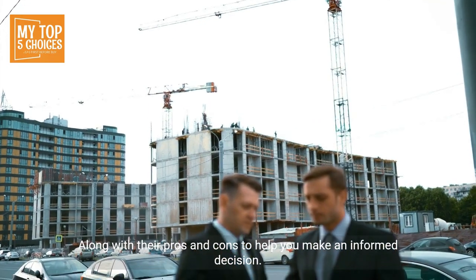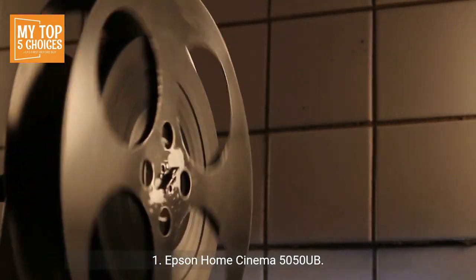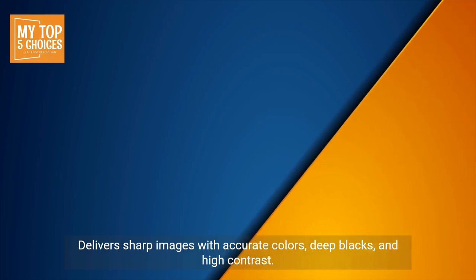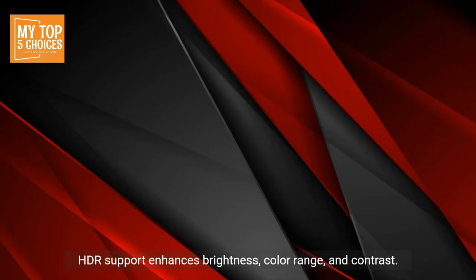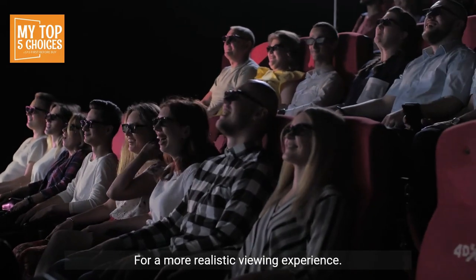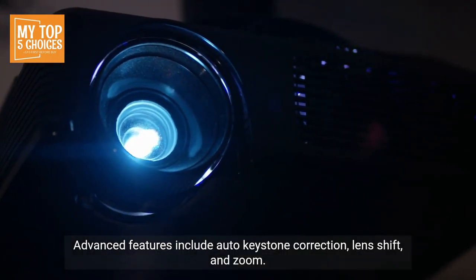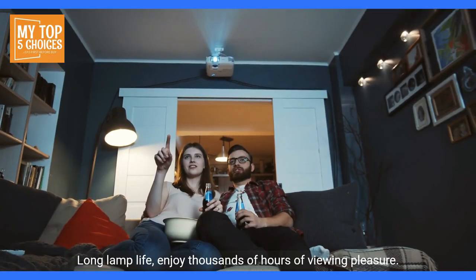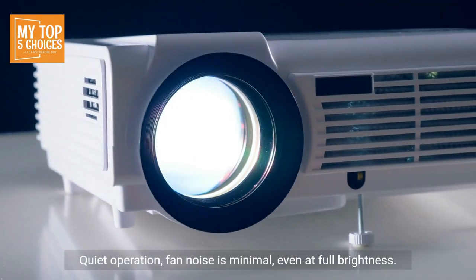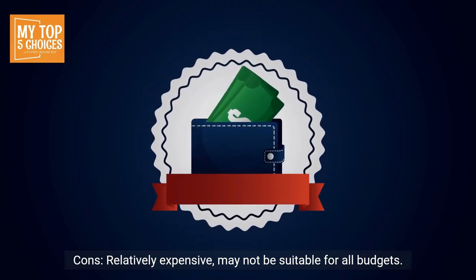Number one: Epson Home Cinema 5050UB. Pros: outstanding image quality with sharp images, accurate colors, deep blacks, and high contrast. HDR support enhances brightness, color range, and contrast for a more realistic viewing experience. Advanced features include auto keystone correction, lens shift, and zoom for flexible setup options. Long lamp life and quiet operation — fan noise is minimal even at full brightness. Cons: relatively expensive and large and heavy footprint requiring a dedicated space.